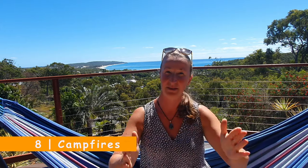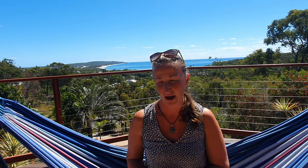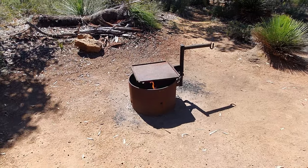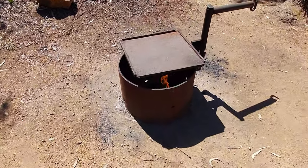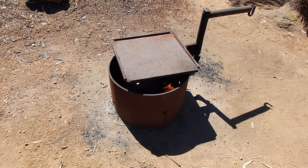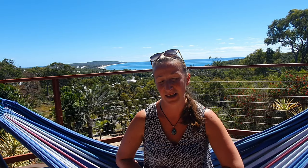Some huts have a fire pit provided — always respect making fires within those fire pits. I have a separate video about hut etiquette. The biggest rule in WA is about fires: never leave a fire unattended, and don't leave while the fire is still going. Also respect fire bans — from Mount Chance, which is just before Walpole, all huts south have a total fire ban, so please respect that.